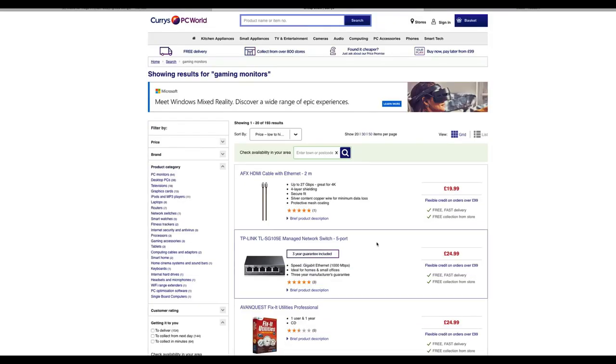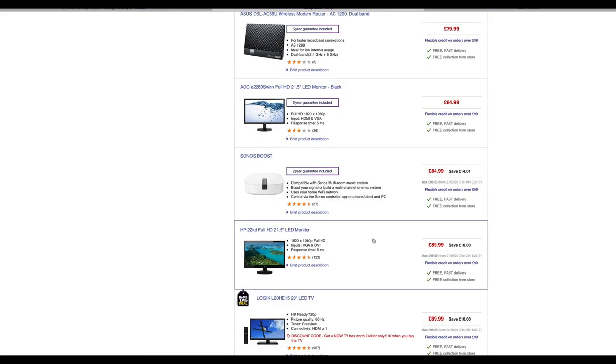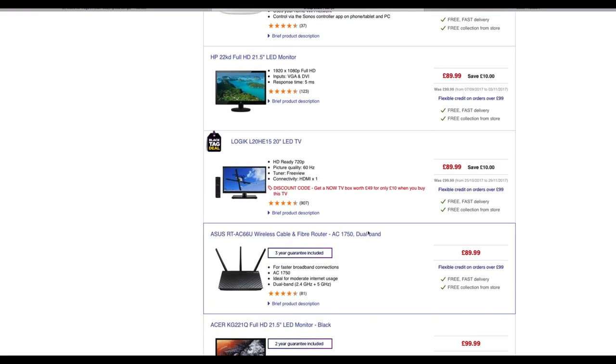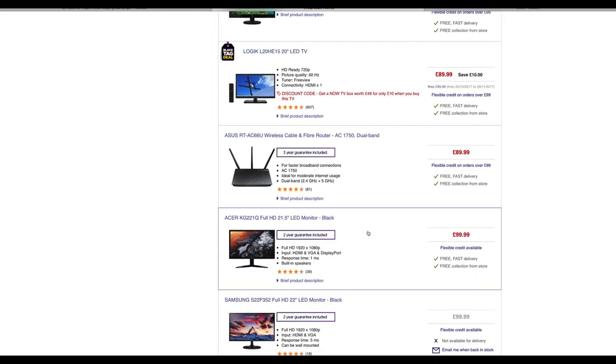So guys, we're on the Currys slash PC World website. I need to say to you guys right now: don't get a monitor just because it says 'gaming' in it, okay? And it doesn't even have to say 'gaming' in it - that's a big mistake a lot of people make. They see it says 'gaming monitor' and they instantly want it, or it doesn't say 'gaming' and they think it's not right for them. Any monitor is going to be great for you guys.